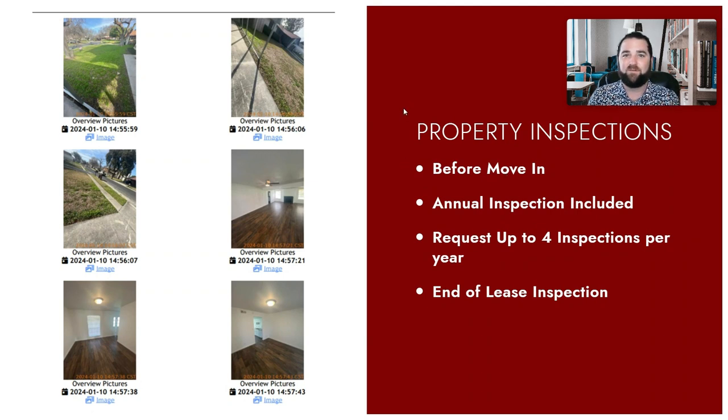Before a tenant moves in, we take pictures of the entire property inside and out. This is just a screenshot of one page of a 25–30 page report where we're taking pictures of every sidewalk, every grass spot, every place inside, every floor, every ceiling, every wall. We're getting a record of that home's condition before the tenant moves in.